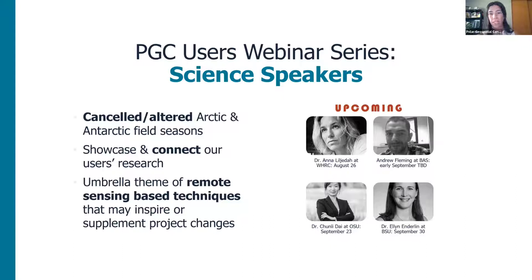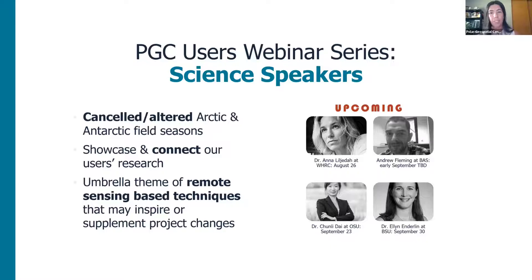We are taking this opportunity to showcase and connect our users through their research. Our users are leaders in innovative thinking and use remote sensing techniques to reach far corners of the world in the Arctic or Antarctic to discover more. We are thrilled to have Mark launching the Science Speakers Edition of our webinar series and look forward to upcoming guest science speakers including Dr. Anna Lillidal, Andrew Fleming, Dr. Chen Li Dai, and Dr. Ellen Enderlin. Stay up to date via our website or social media about registration openings and abstracts.